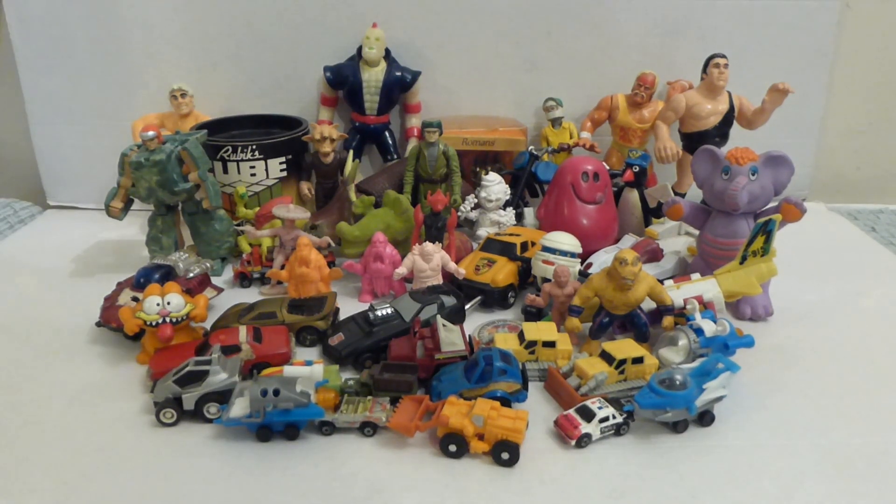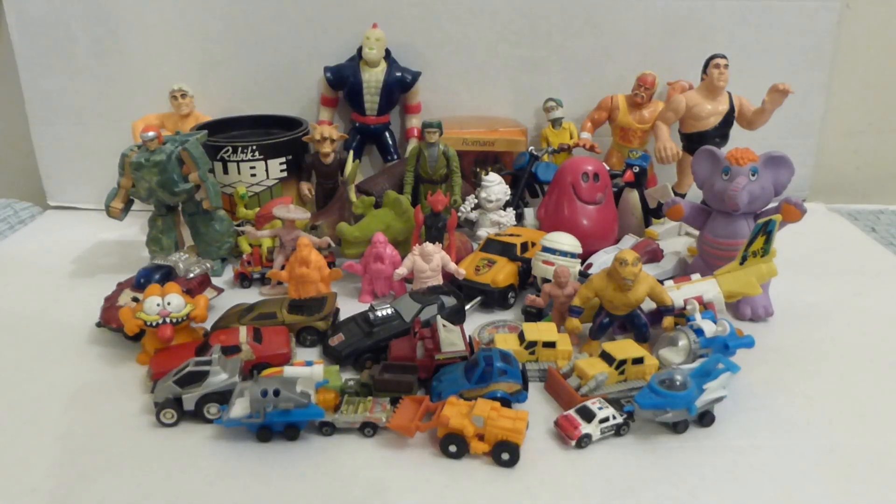So there you go - my top 10 rummage box finds from last year, 2022. If you're a fan of 1980s and 70s toys and nostalgia from that era, give us a subscribe. And if you see rummage boxes at car boot sales and charity shops, have a rummage through - you never know what toy nostalgia and gold you will find. Thanks for watching and I'll see you in another video. And Eddie Duck wants to quickly say: if you liked the video, click the like button and subscribe to the channel. Bye!